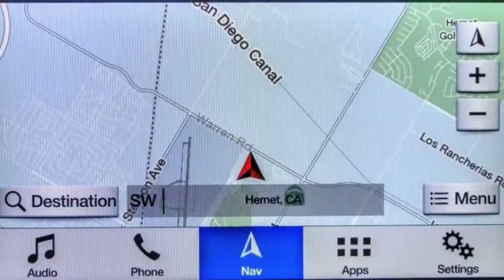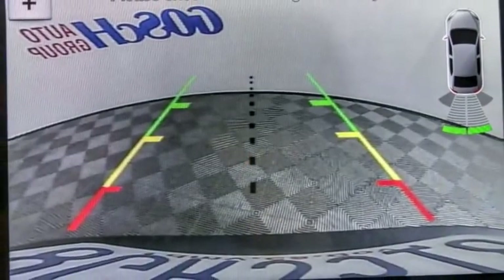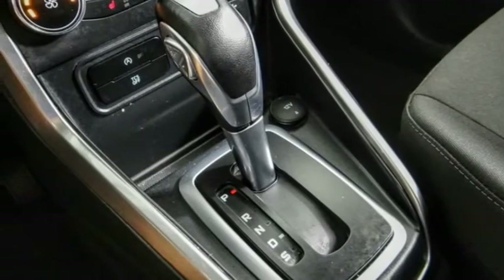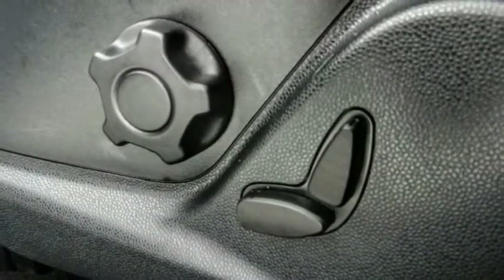Here are some of this vehicle's great options: electronic stability control, brake assist, traction control, remote keyless entry, all lights, power moonroof, four wheel disc brakes, front wheel independent suspension, speed control, and rear window defroster.